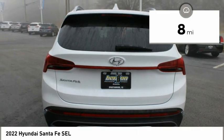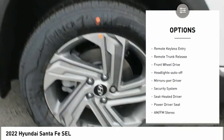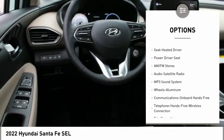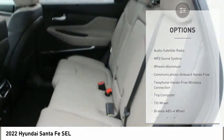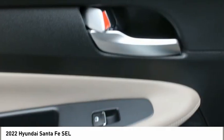Here are some of this vehicle's great options: aluminum wheels, heated side mirrors, traction control, daytime running lights, remote keyless entry, remote trunk release, FWD, headlights auto-off, mirror memory, security system.